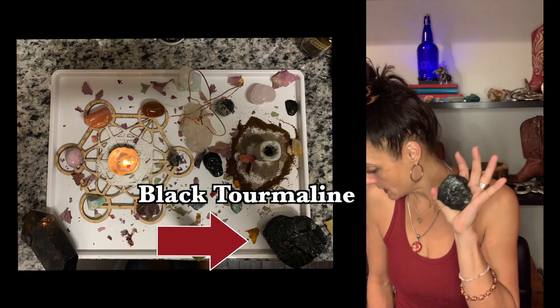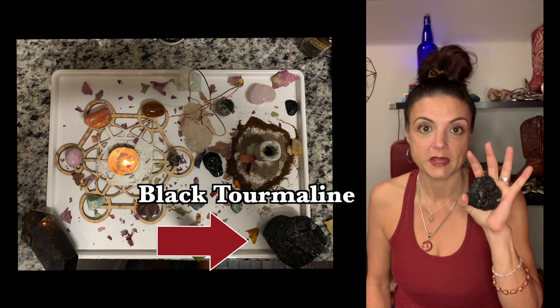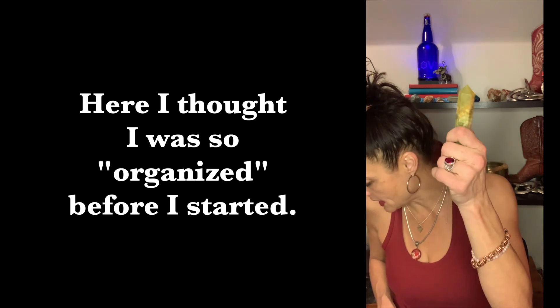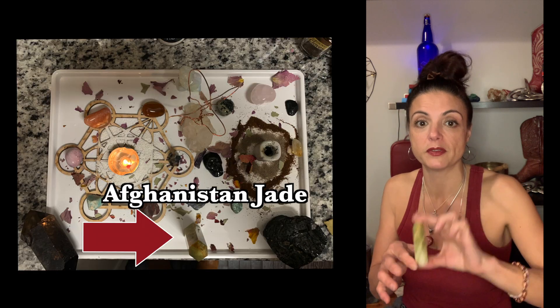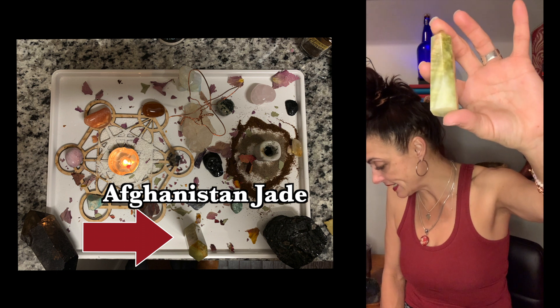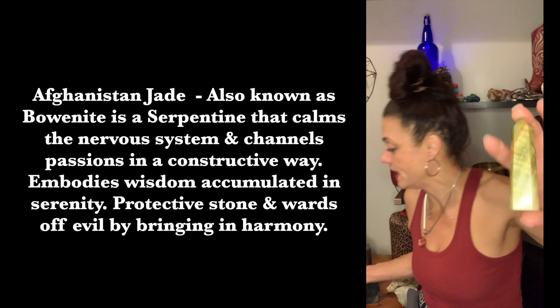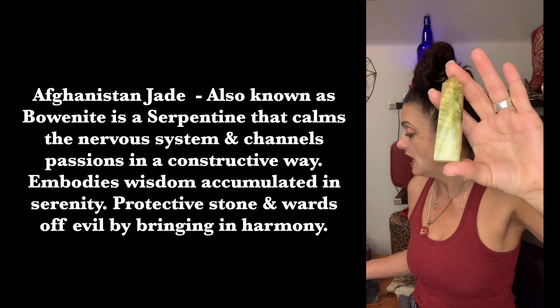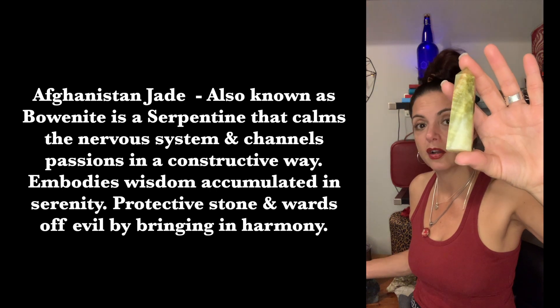Black tourmaline absorbs negativity — I'll put up what it does when I find the sheet. There's also this piece I didn't remember the day of the original filming: it's Afghanistan jade, sometimes called bowenite. It's a serpentine stone that calms the nervous system and channels passions in a constructive way, embodies wisdom accumulated in serenity, and is a protective stone that wards off evil by bringing in harmony. This was also in the no-man's-land between my new friends and me.